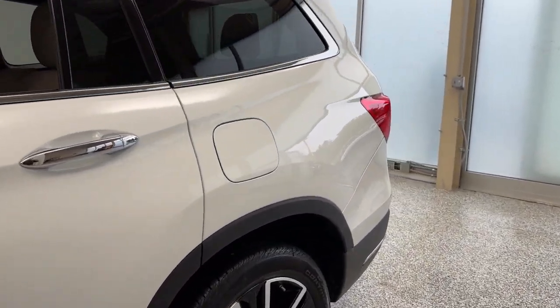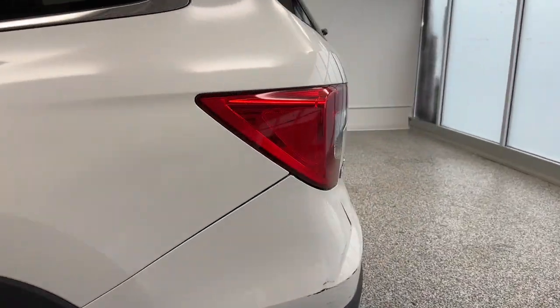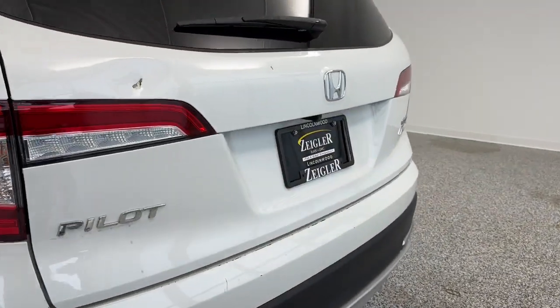On the exterior, we have a capless fuel system, LED brake lamps, and a full-power liftgate.